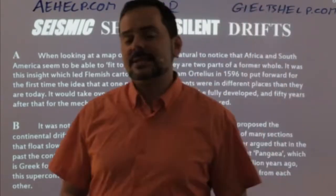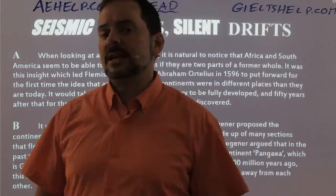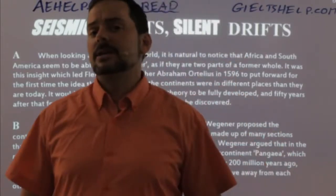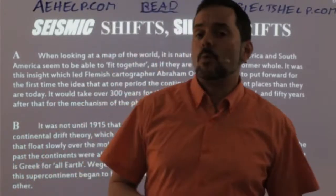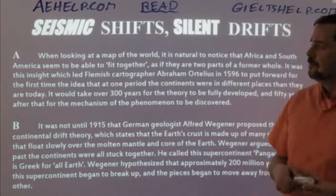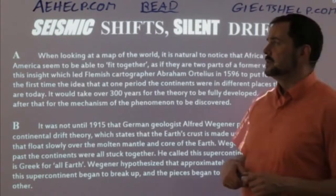Once you read the title, you want to begin visualizing and apply some critical thinking and prediction. Ask yourself: what is this passage about? Why is the author writing about this? How does it work? Let's read this title and see what's going on.